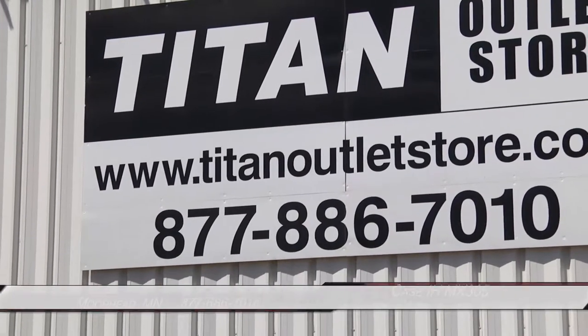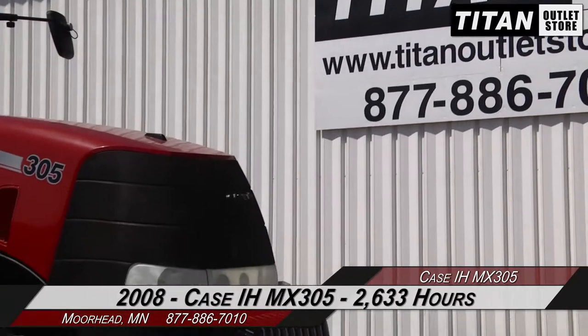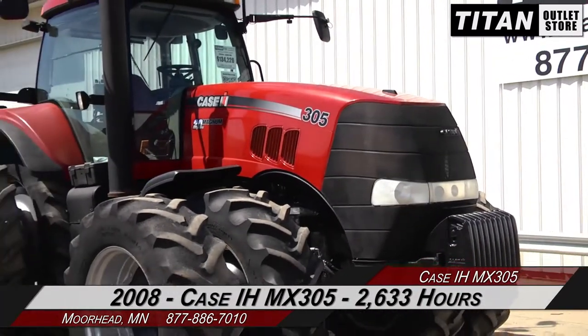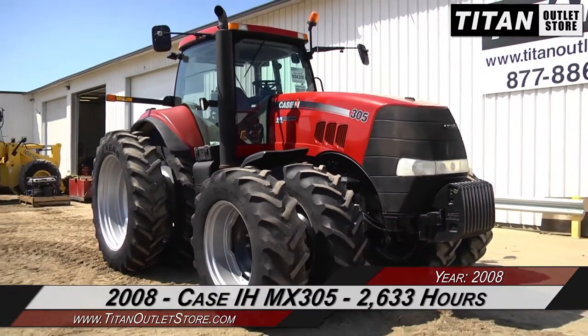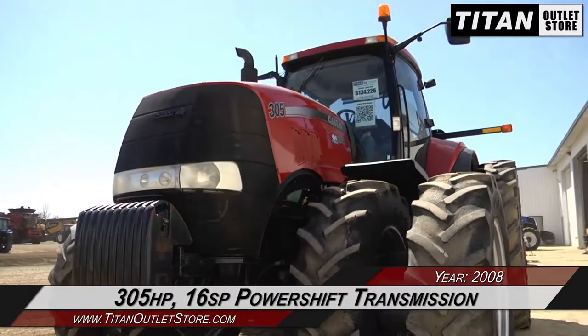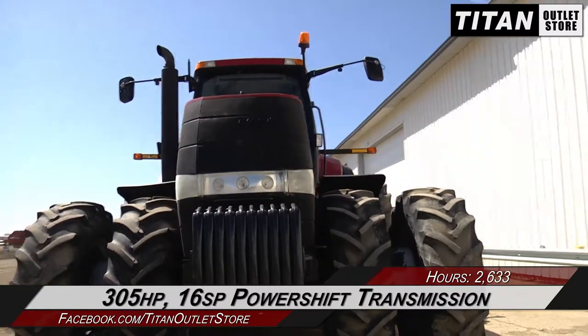Hello and welcome to the Moorhead Titan Outlet Store. In today's video, we are demonstrating a 2008 Case IH MX-305 with 2,633 hours. Let's take a closer look at the features on this tractor. This MX-305 features 315 horsepower and a 16-speed power shift transmission.